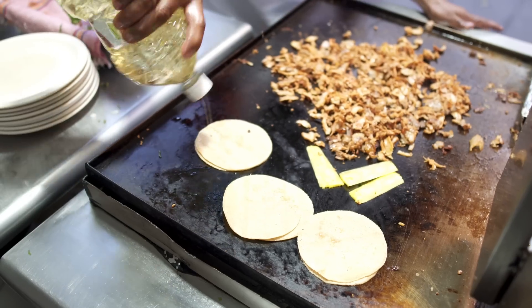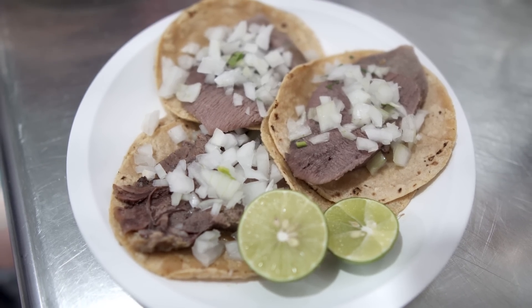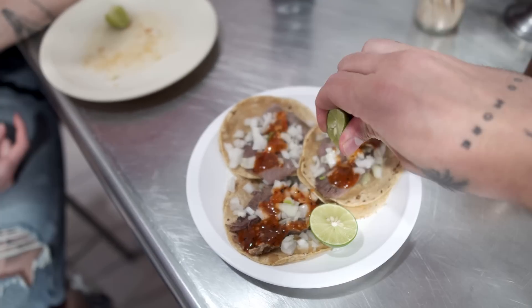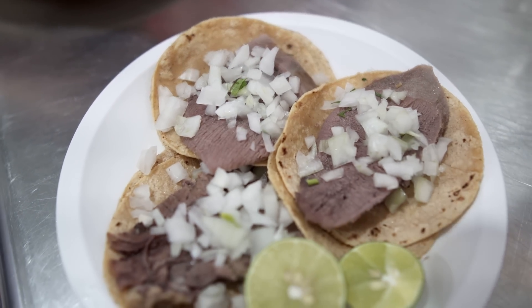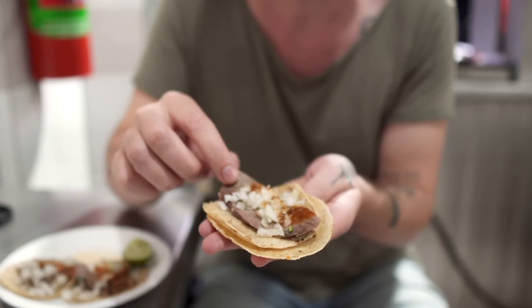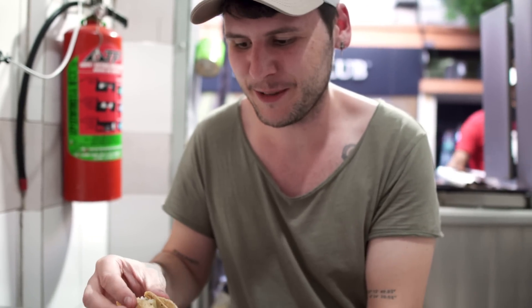In Taqueria Arandas, as in most other taco places, you can not only find tacos al pastor but also tacos de cabeza, which are super popular and translate to 'head tacos.' What sounds kind of weird is kind of weird, at least for us Germans. You can find tacos filled with brain, eyes, head meat, tongue, and a lot more. Of course we had to try some of these. I was honestly expecting the tongue to be cut up in small pieces, but it's just one big chunk — basically a human tongue-sized piece of beef tongue.